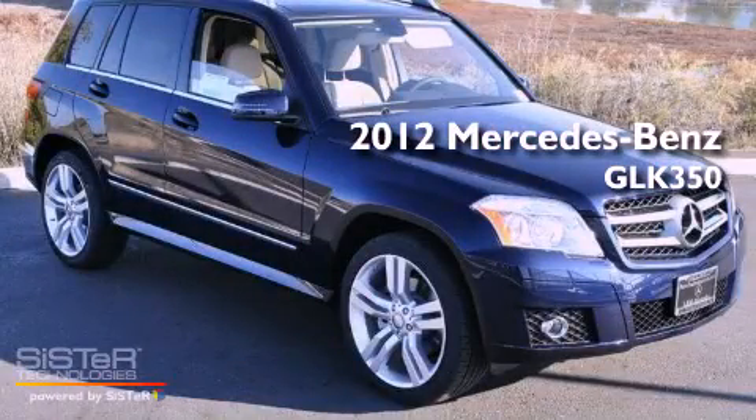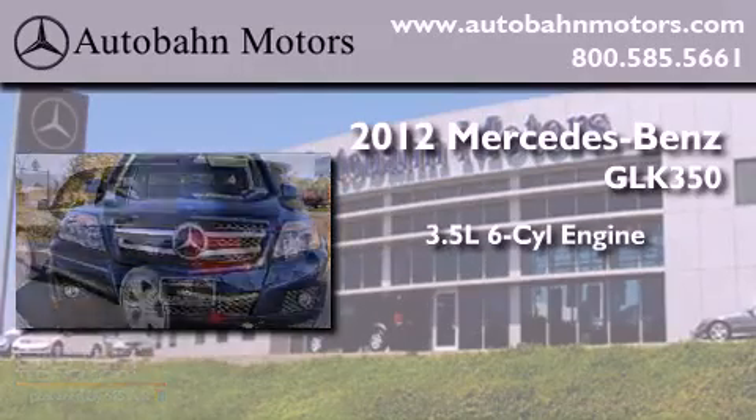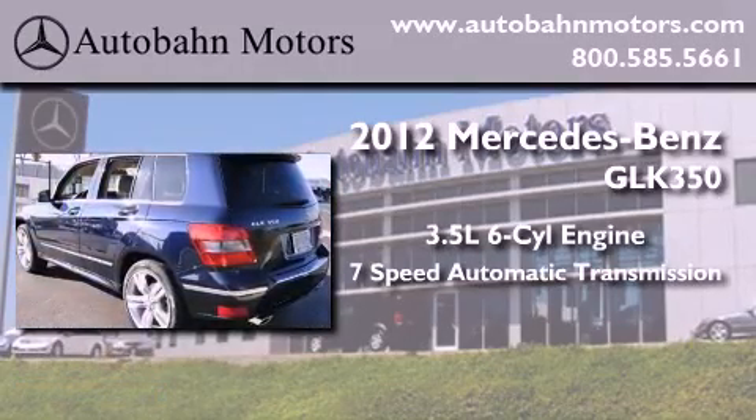This is a brand new 2012 Mercedes-Benz GLK 350. It has a 3.5-liter 6-cylinder engine and a 7-speed automatic transmission.